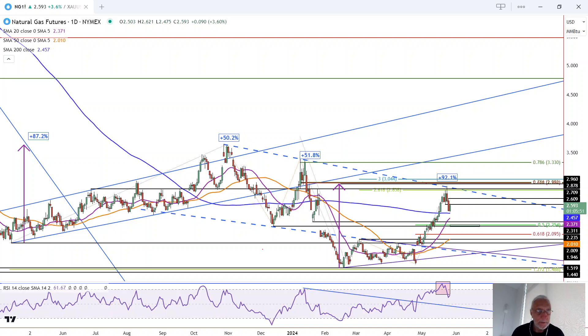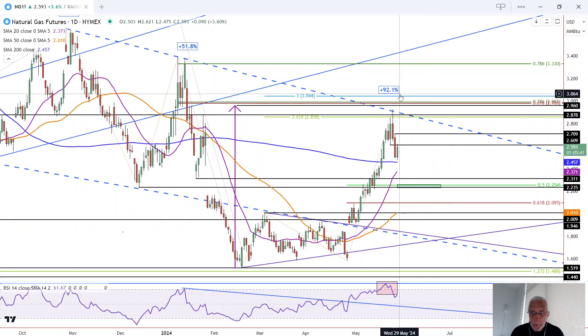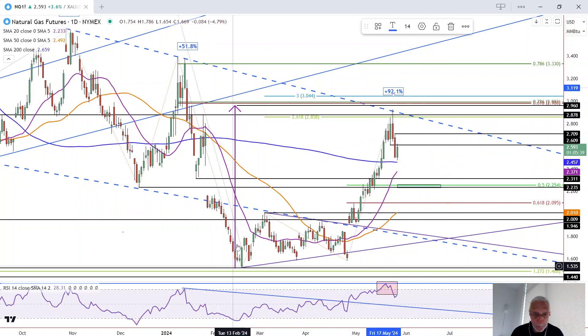We've got a little bit of a bounce today in natural gas. This is Bruce for FX Empire taking a look at the daily chart for natural gas. So just to back up for a second — from this low back here in February, we have a 92.1% rally as of last week's high.